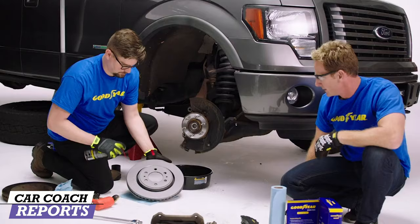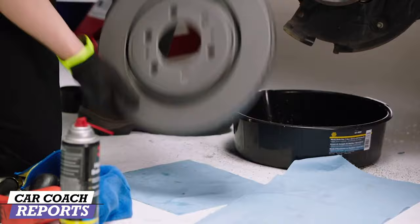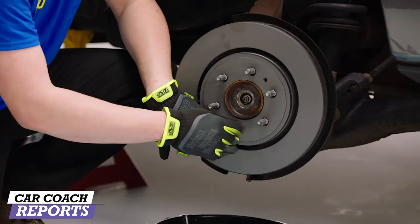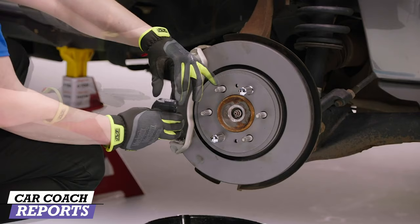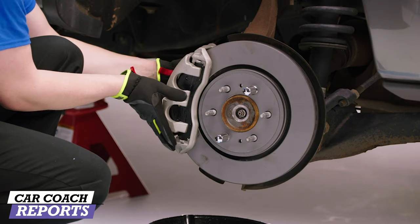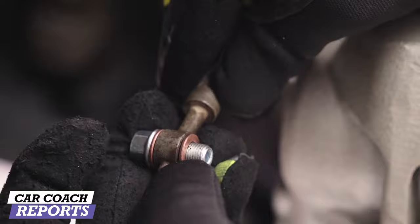Grab the new Goodyear rotor and clean it off with brake cleaner using a microfiber towel to remove any oil used to protect it during shipping. Put the new rotor on the hub and screw on a couple of lug nuts to hold the rotor in place. Attach the new caliper bracket to the knuckle and install the top and bottom bolts. The brake pads go into the brake caliper bracket, then replace the caliper and install the bolts, tightening them with a ratchet and torque wrench to the manufacturer's torque specifications. Install the new banjo bolt with new copper washers, reattach the brake line to the new caliper, and tighten the banjo bolt to the correct torque spec. The washers prevent leaks in the brake line.